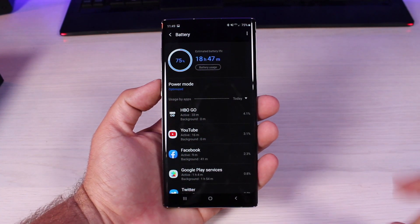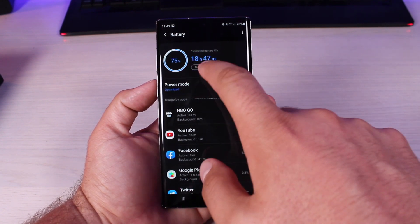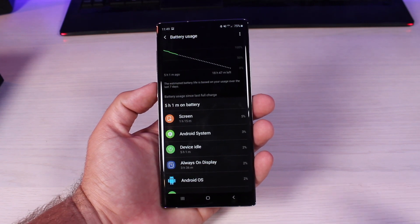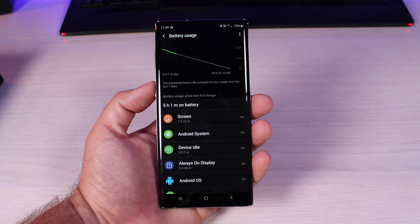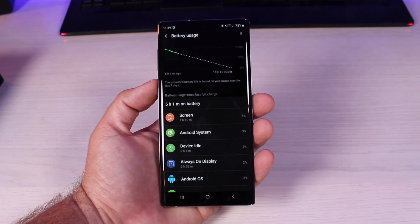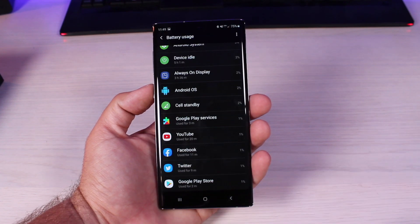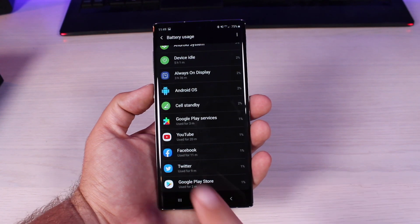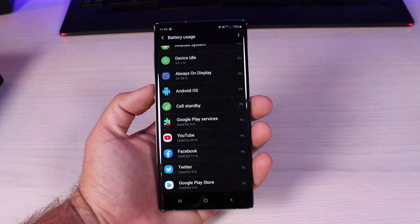By 11:49 that day I was at 75% battery life with an estimated battery life of 18 hours and 47 minutes. Going into battery usage, I'd been off charge for five hours with one hour and 15 minutes of screen time — not terrible for a 3,600 milliamp hour battery. The always-on display had consumed about 2% of battery. I'd used YouTube for 20 minutes and was on Twitter and Facebook for a few minutes here and there.